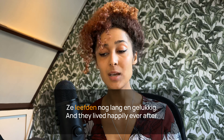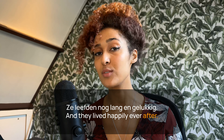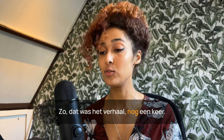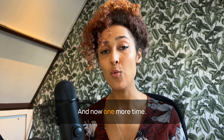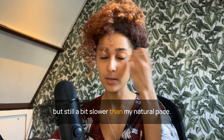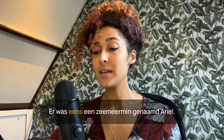Ze leefden nog lang en gelukkig — and they lived happily ever after. So that was het verhaal nog een keer — the story one more time. And now, one more time, helemaal in het Nederlands — completely in Dutch, a little bit faster, but still a bit slower than my natural pace.